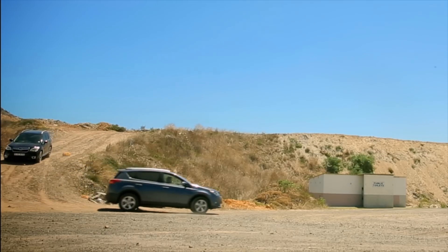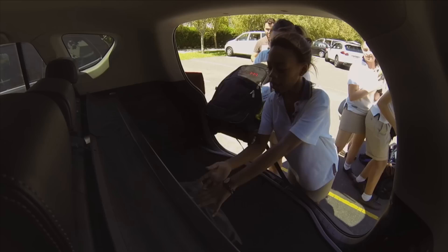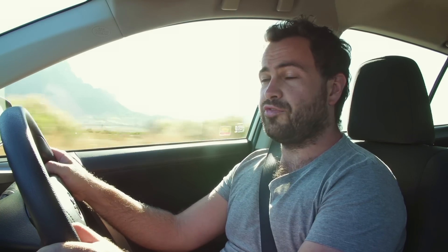Exactly two years ago, we put the Toyota RAV4 up against a serious Japanese rival, the Subaru Forester. We were very surprised when it performed extremely well in almost every way that you can measure a car. But there's now a facelift, and what a facelift it is.